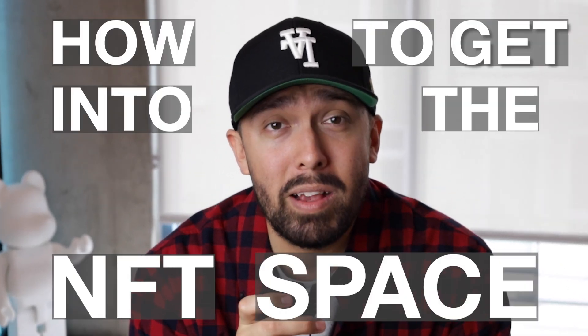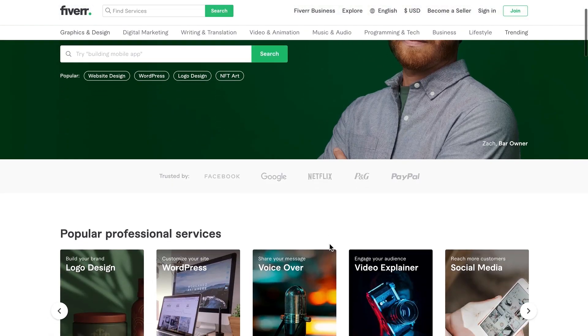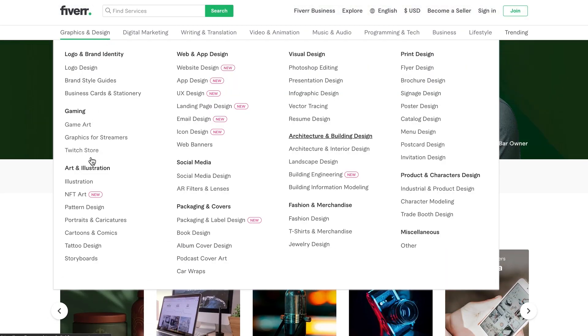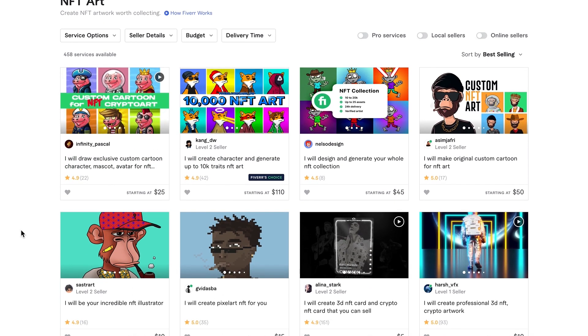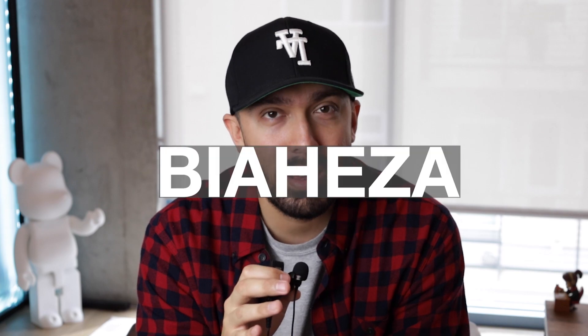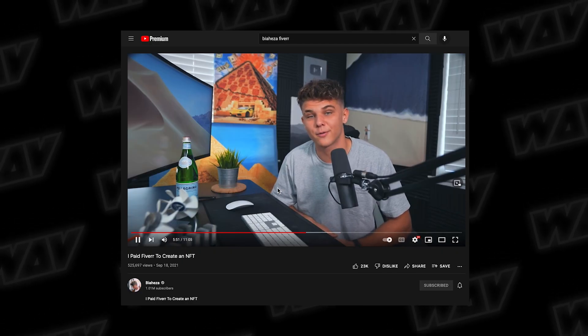You might be trying to figure out how to get into the NFT space yourself, but you might not be a designer or you might not know any artists, so you look towards the internet for some answers. Fiverr is one of the biggest websites where you can get some design work done. Today I'm going to be paying five designers to create NFT artwork. This video has been done before by Biaheza — I'll link his video in the description below — but he comes from a financial crypto perspective. I'm just a graphic designer, so I want to see if I can find quality artistry from Fiverr.